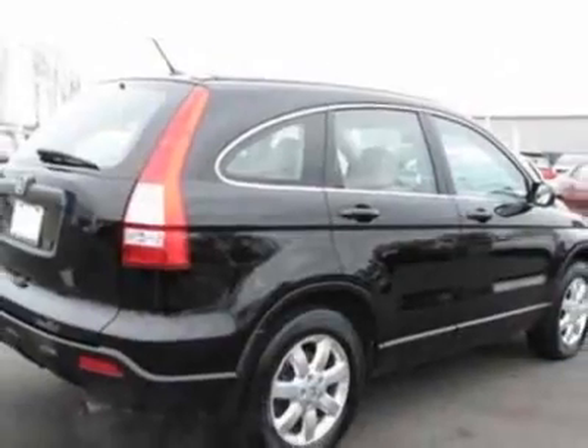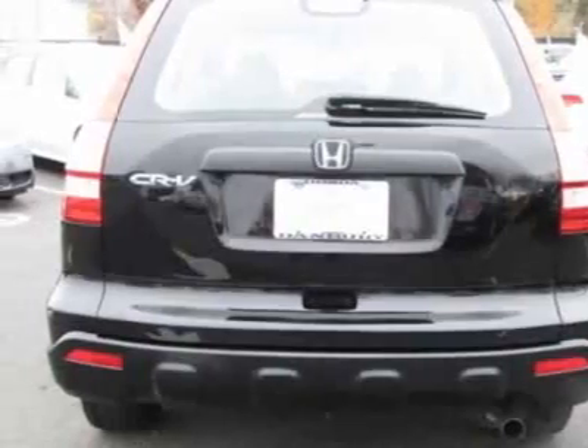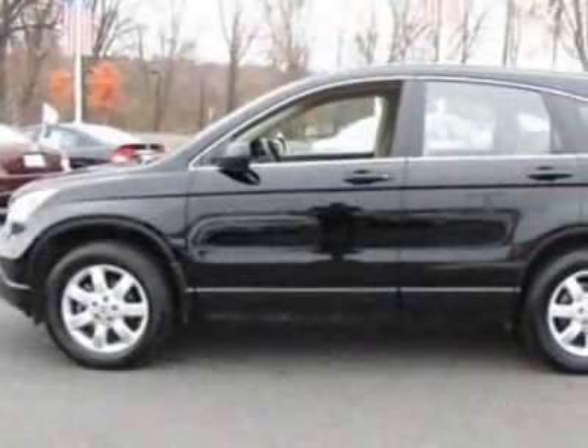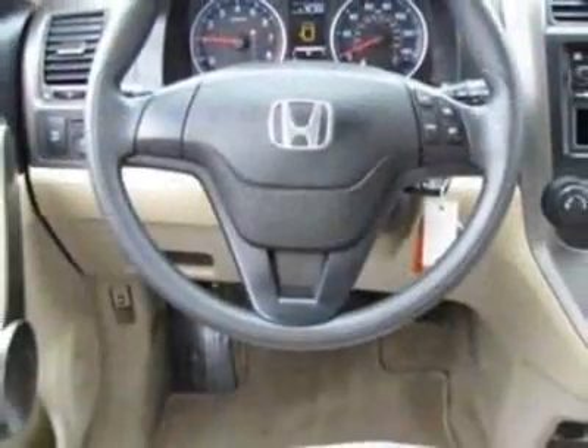For your protection, this vehicle has a factory warranty. This vehicle gets an estimated 20 miles per gallon in the city and an estimated 26 on the highway. This CR-V boasts a 2.4-liter inline-four engine and has a 5-speed automatic transmission.